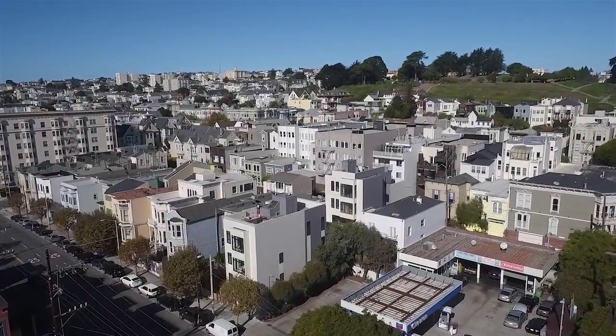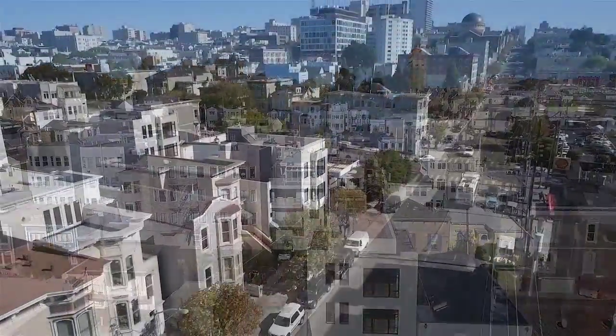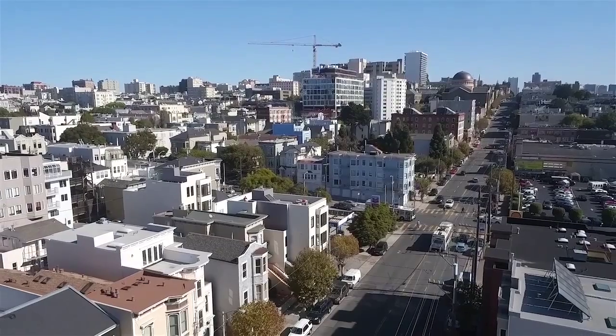Location. Design. Quality. Wonderful San Francisco. Please contact us for a private showing.